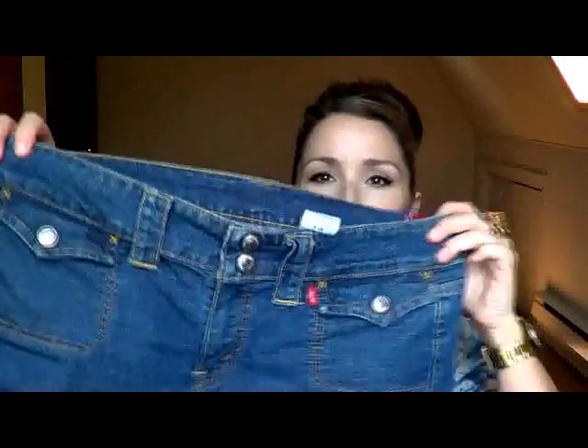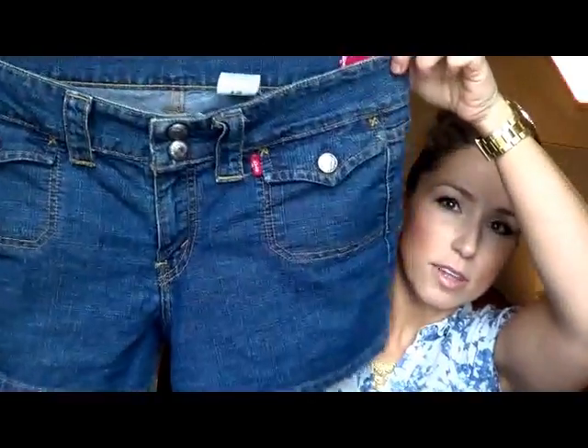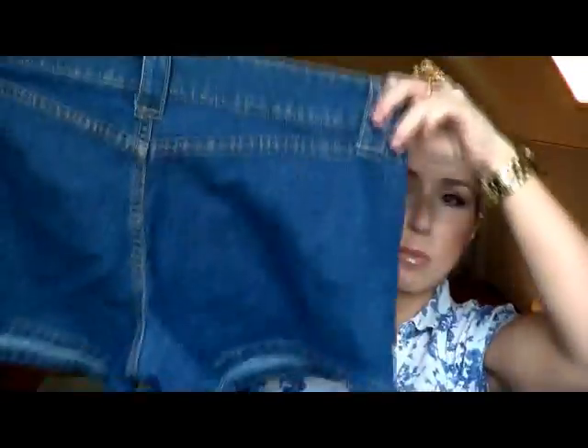From Frenchies, I got this little pair of Levi Red Tab jean shorts. They have the pockets on the front, and then on the back they don't have any pockets.